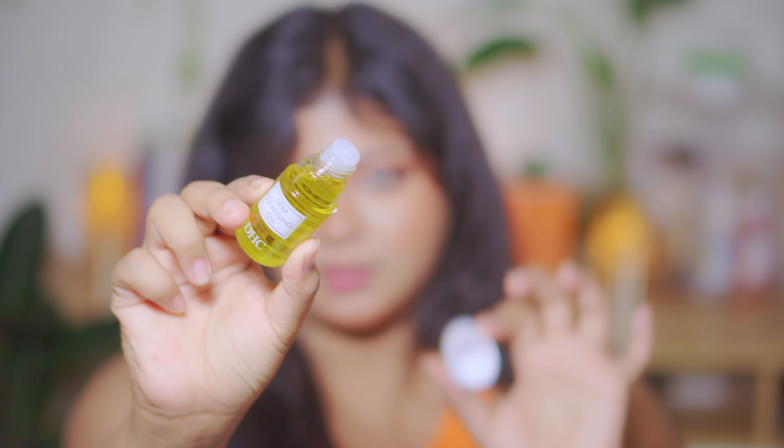Next is the Love Beauty and Planet Argan Oil and Lavender Smooth and Serene Sulfate Free Shampoo. Let's open this. This one smells like a spa — yes it does. The bottle's design is so sturdy, and it's like a little reminder to love your planet and your hair. Excited to try this on my hair.